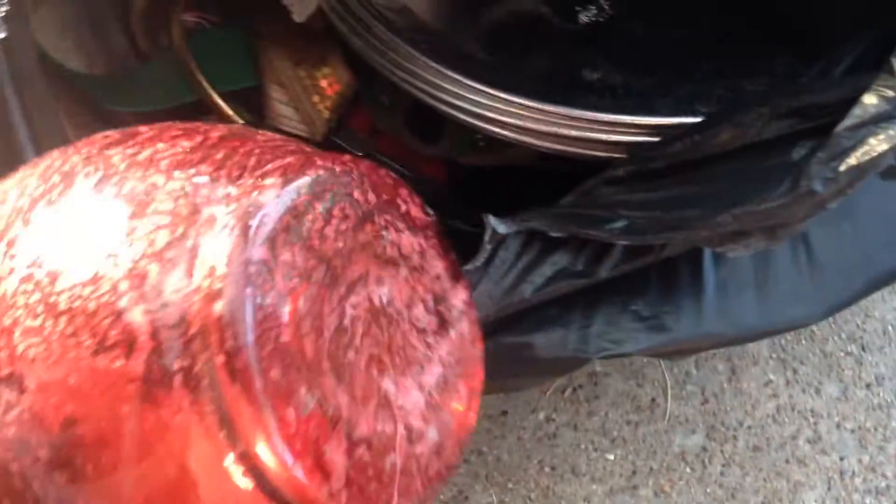Here's a bag that might have some potential down in here for something interesting. Let's just get this out.